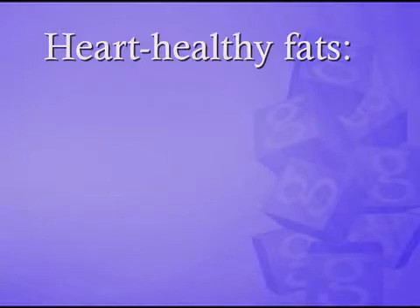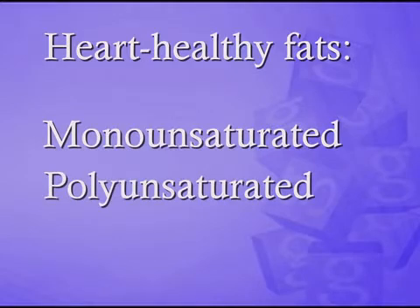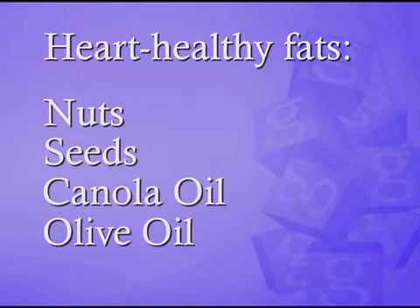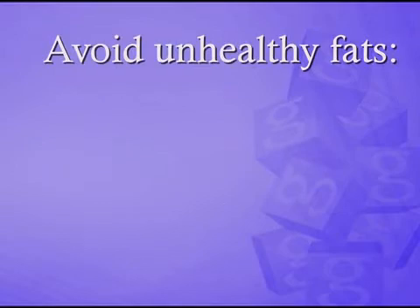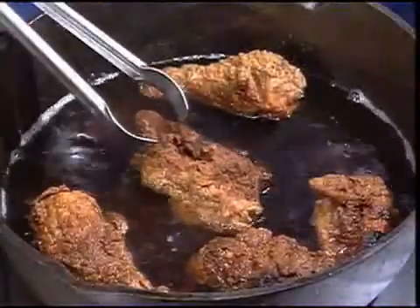Add fats that are heart-healthy to your meal plan. They're called monounsaturated and polyunsaturated fats and can be found in nuts, seeds, canola oil, and olive oil. Finally, stay away from foods prepared with fats and oils high in saturated fats and trans fats, especially fried foods.